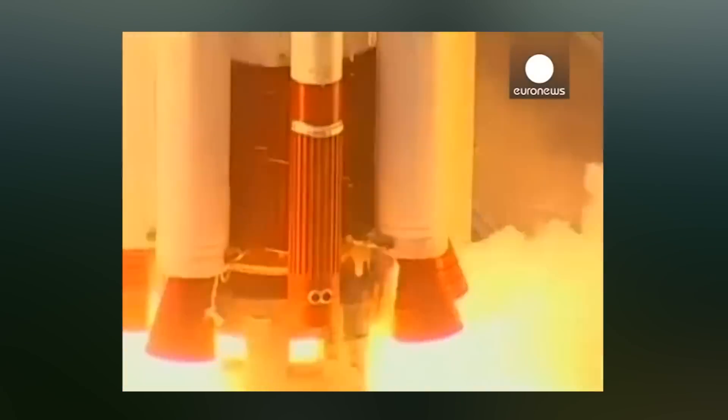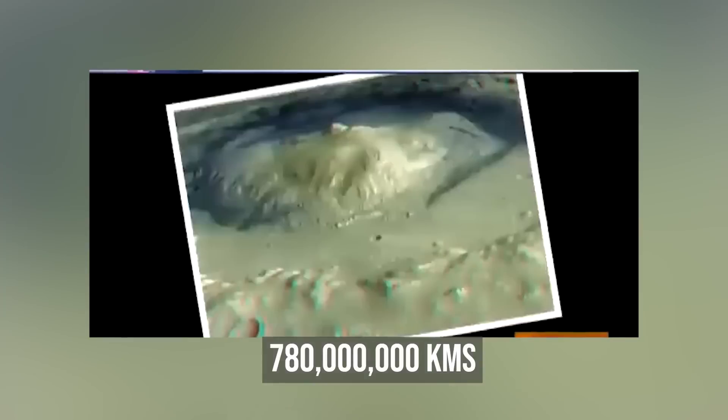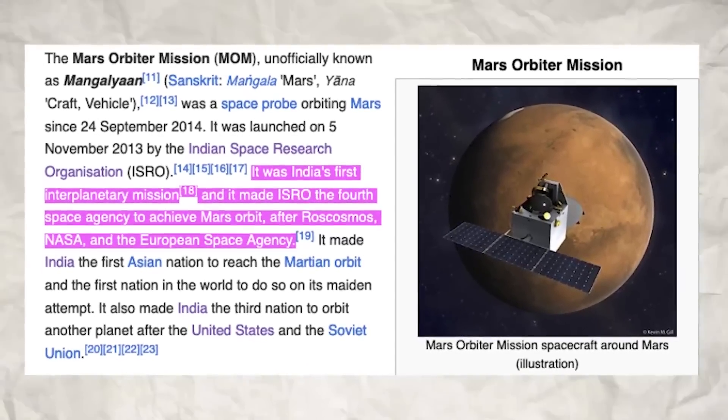On November 5, 2013, ISRO launched Mangalyaan, also known as the Mars Orbiter Mission. And 10 months later, after the probe had travelled 780 million kilometres, it went into Mars orbit, making India the third country after the US and Russia to orbit another planet in the solar system.